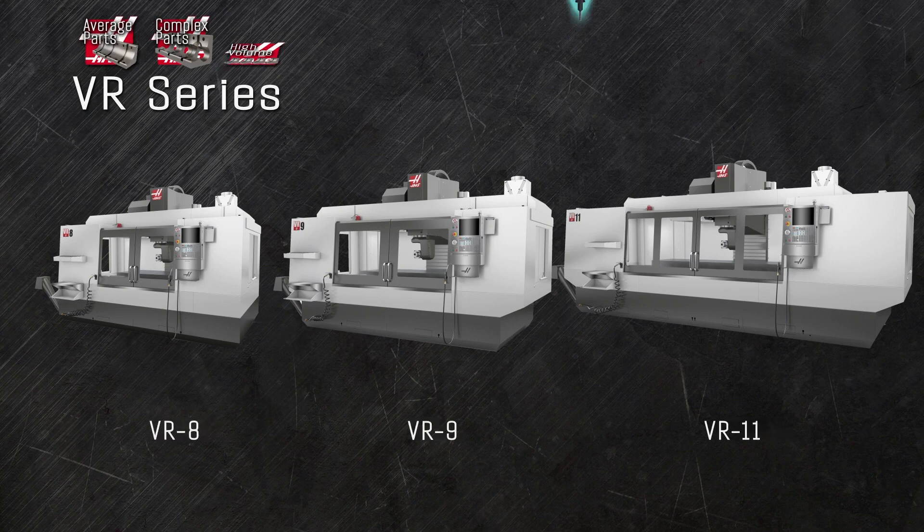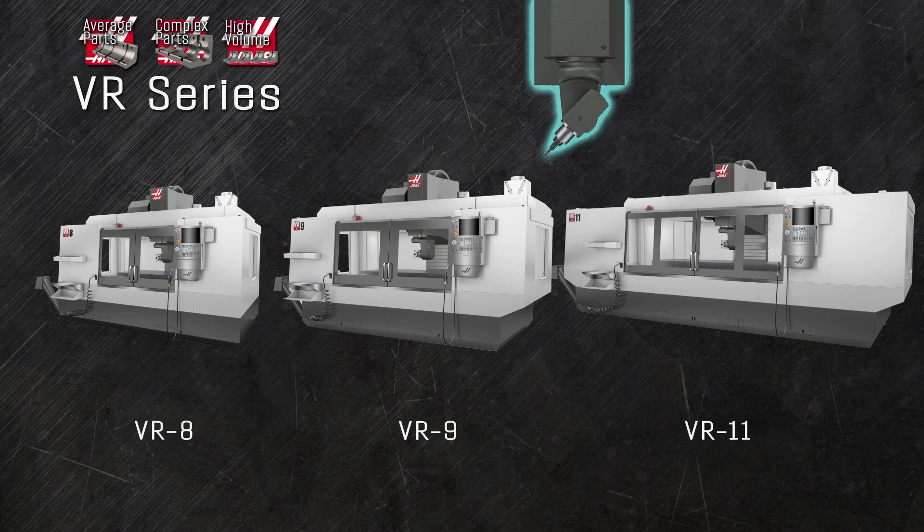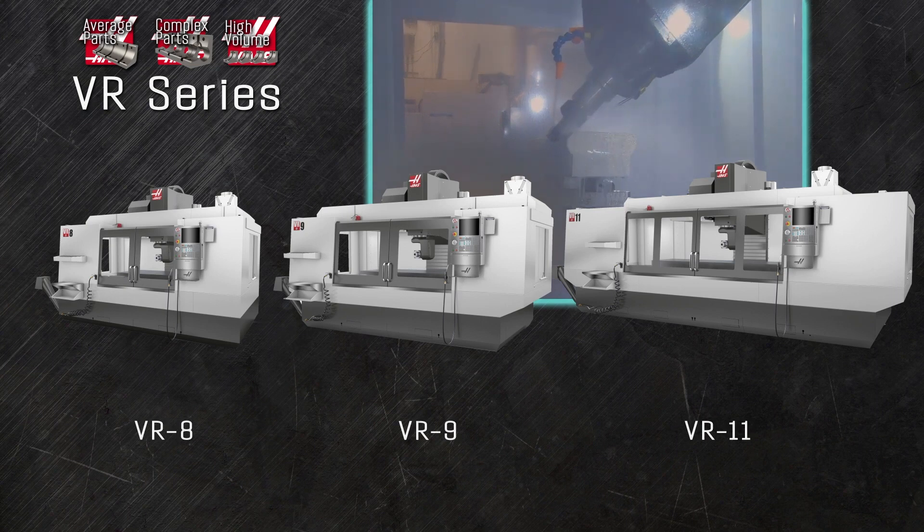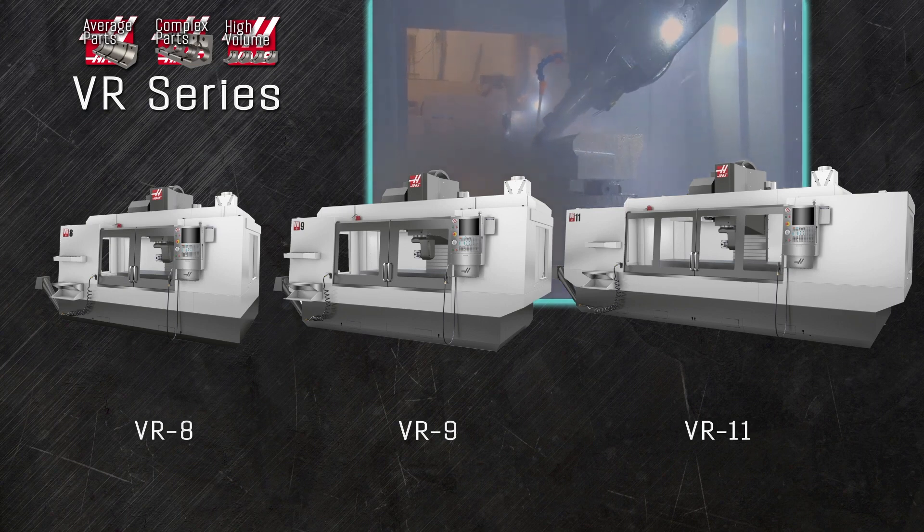The VR series of articulating-axis vertical mills handles parts that are just too big to fit on our standard rotary tables. The articulated spindle gives you full 5-axis capability, and a range of machines that accommodates parts from 5 feet all the way up to 12 and a half feet long.